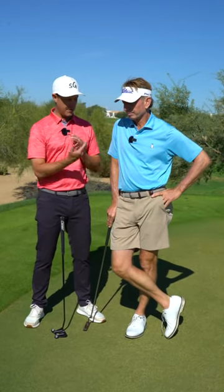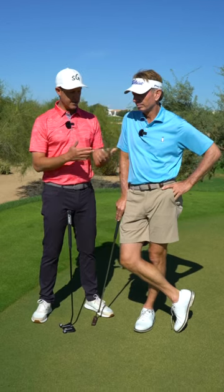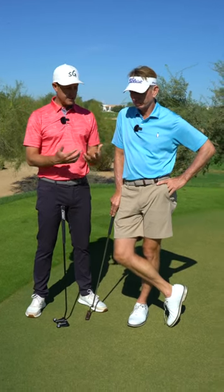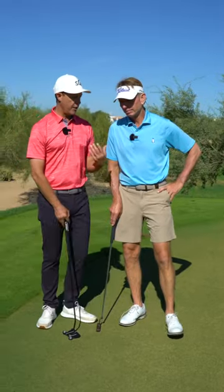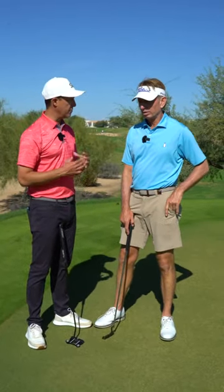We're with one of the goats of putting, Brad Faxon. I want to talk about routine with you because I think that's one of the things that gets forgotten about when it comes to putting. Can you walk us through your routine and what helps you get into flow and helps you make the most free stroke under the most amount of pressure?